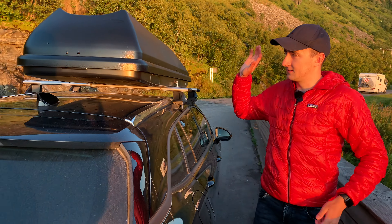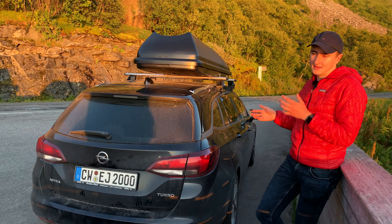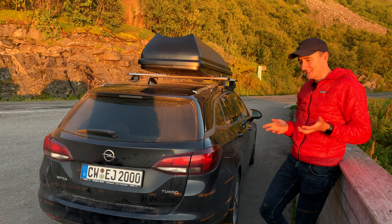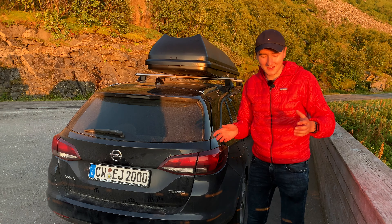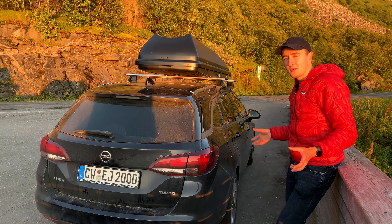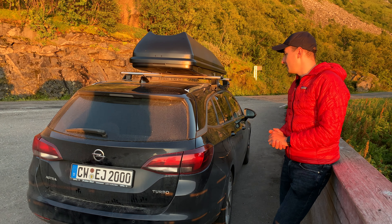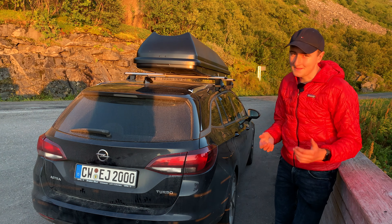This concludes the tour of our car. The main point of this video is to showcase that pretty much any car — maybe not a smart car or a very compact car, but so many more than you'd imagine — can be a road trip car. You can do an incredible Norway or Scandinavia road trip for three weeks with just these few modifications.